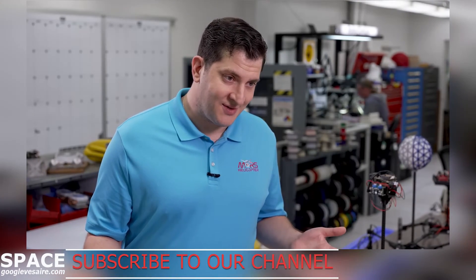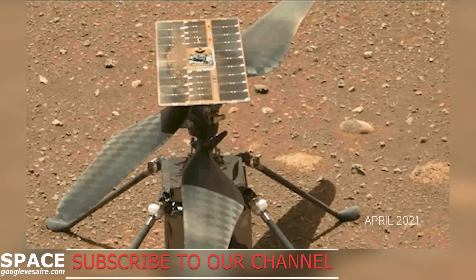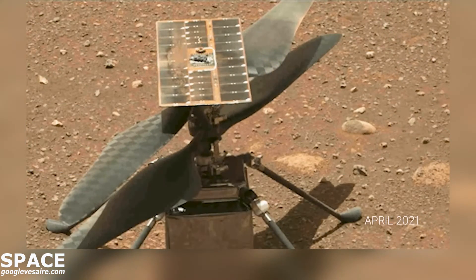You can imagine after two years of flying on the surface of Mars, you'll get some dust on top, but we still have ample margin and ample energy to keep up our flight operations and the extended mission of continuing to scout and push the flight envelope of what's possible.